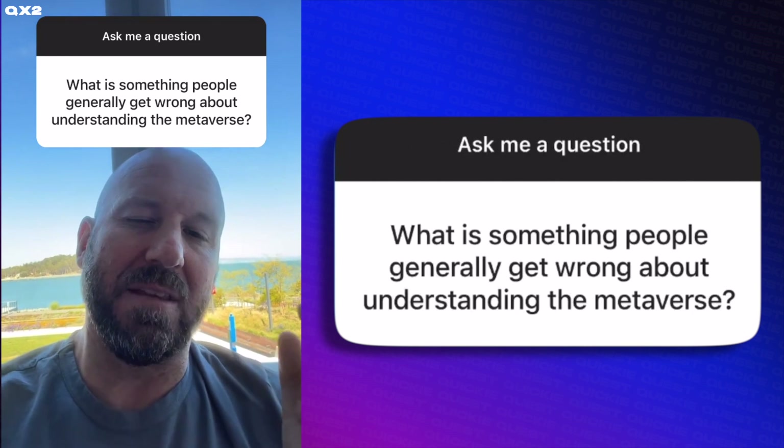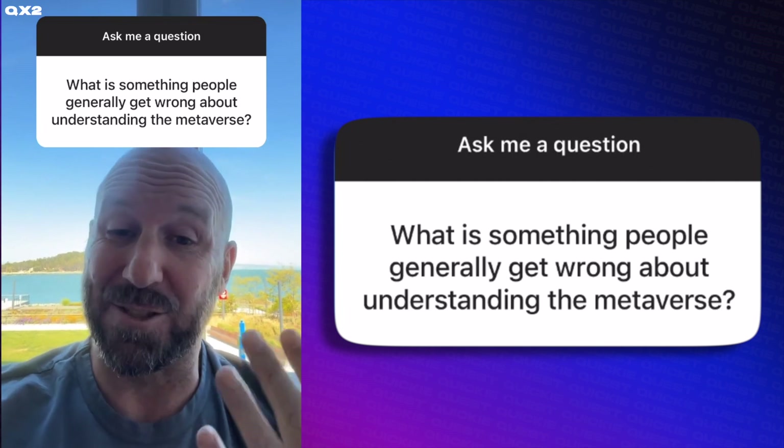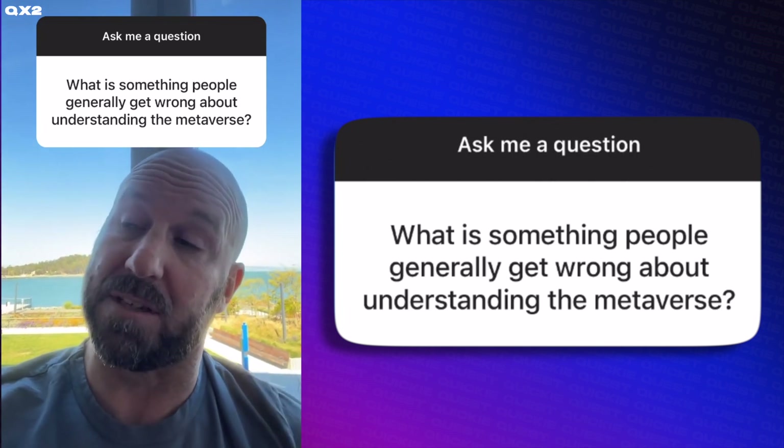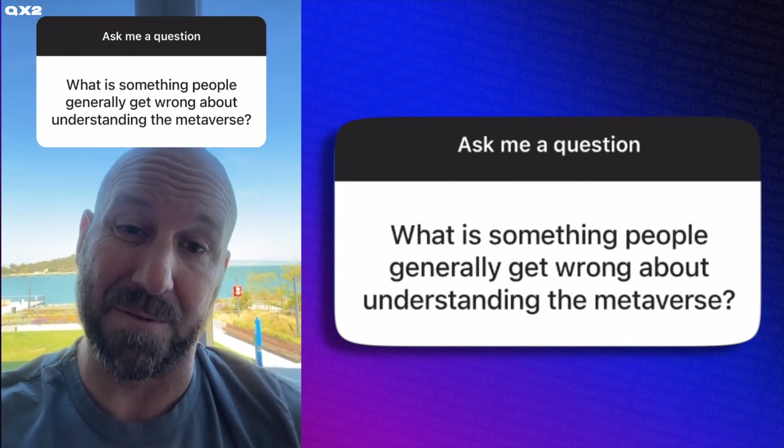Because we talk about the metaverse as the successor of the mobile internet, sometimes people think it will be like the internet full of pages and text. But it won't be. It'll be synchronous, it'll be really rich and immersive — much more like going out into the physical world than like being on your phone.